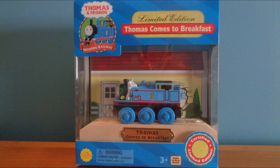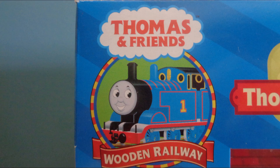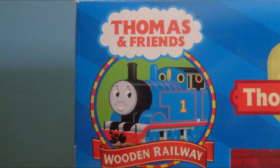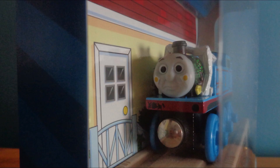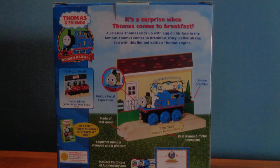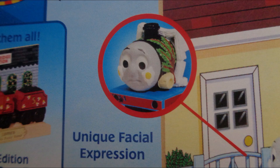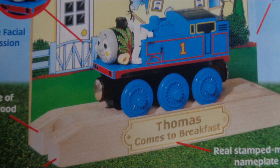Hey guys, Sodor Steam Productions here, back with a review. Now if you're a regular follower of my channel, then you probably know that I don't do reviews too often. In fact, I think I've only done two or three of them since I restarted my channel direction in January of 2016. Nevertheless, here is the Thomas Wooden Railway Limited Edition Thomas Comes to Breakfast collector's item. I don't collect a lot of Wooden Railway, with the exception of the occasional collector's item, but this is one of my favorite items in my entire collection of Thomas merchandise. So why is this item so special? Let's open it up and find out.